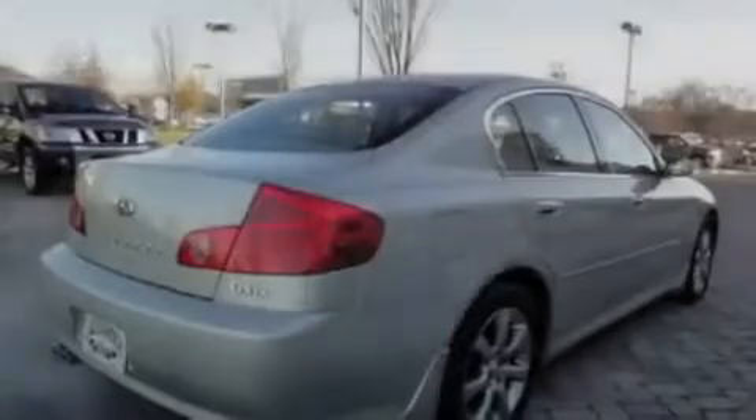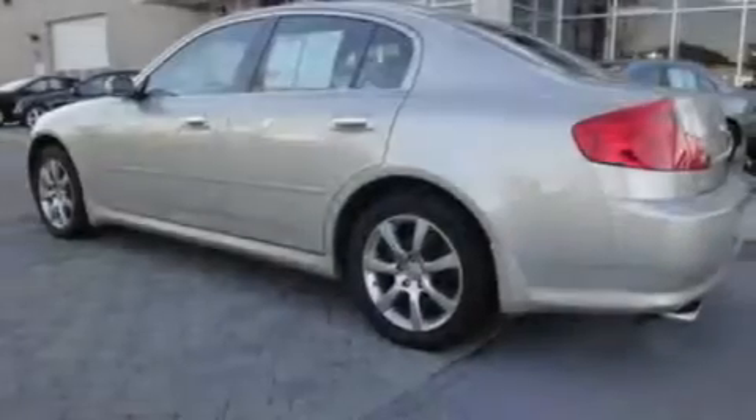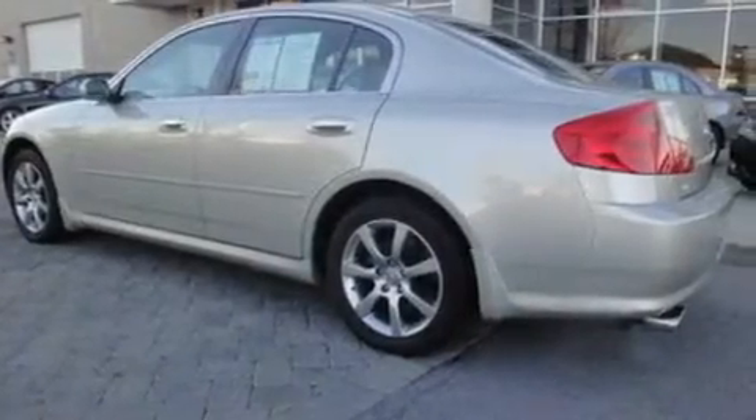Its top features include a sunroof, heated seats, cruise control, a CD player, leather seats, a multi-link front suspension, alloy wheels, a low-tire pressure indicator, steering wheel controls, and this vehicle has fewer than 50,000 miles on the odometer.